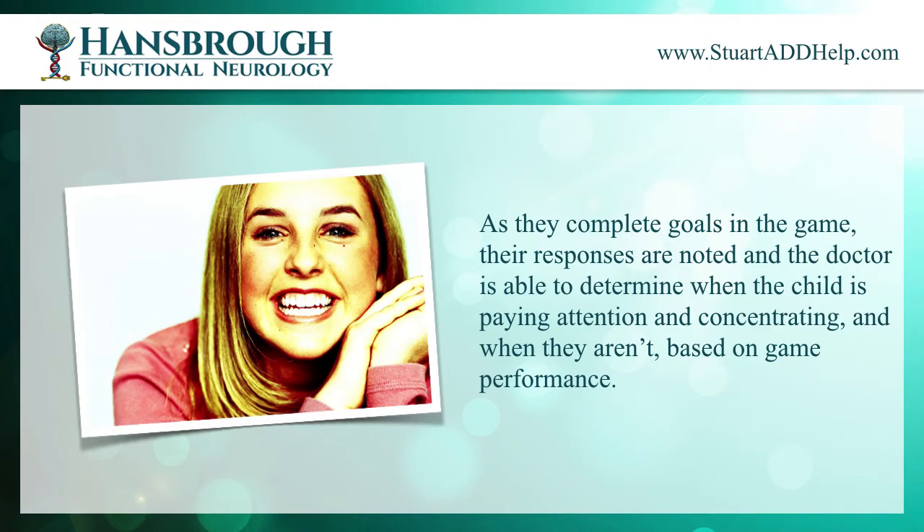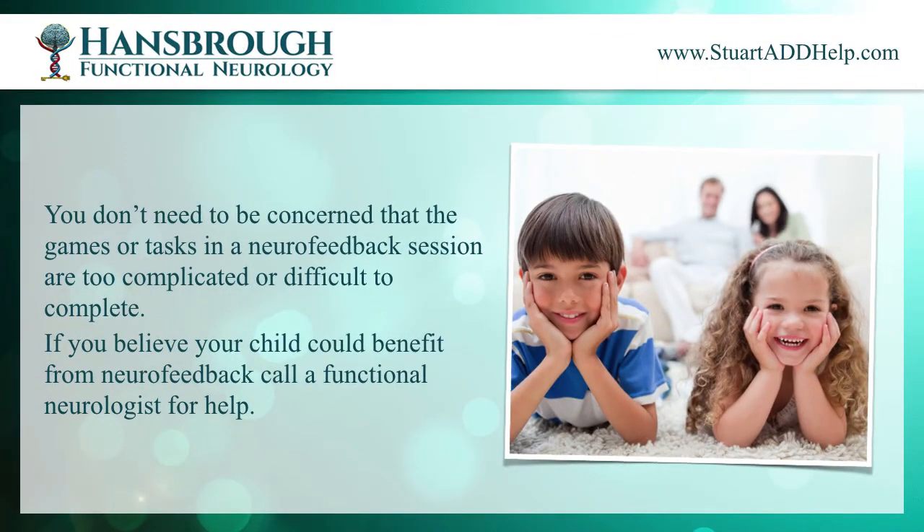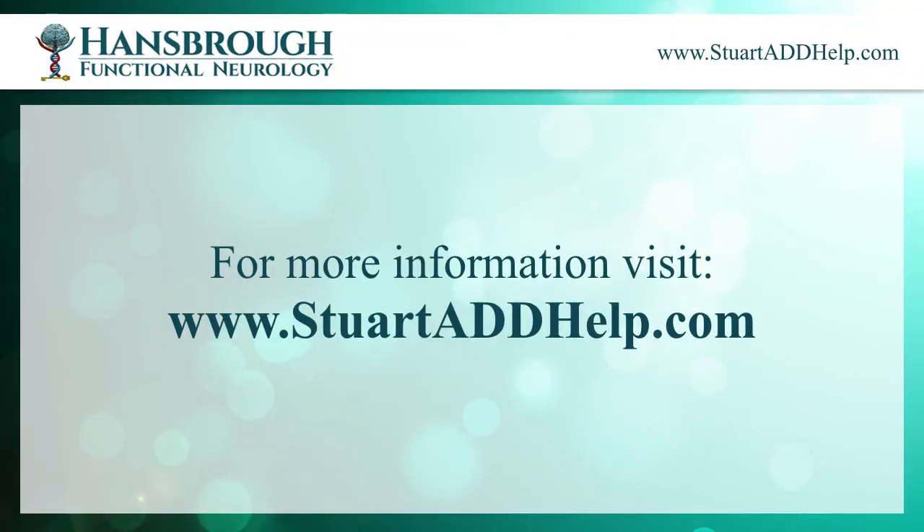You don't need to be concerned that the games or tasks in a neurofeedback session are too complicated or difficult to complete. If you believe your child could benefit from neurofeedback, call a functional neurologist for help. For more information, visit stuartaddhelp.com.